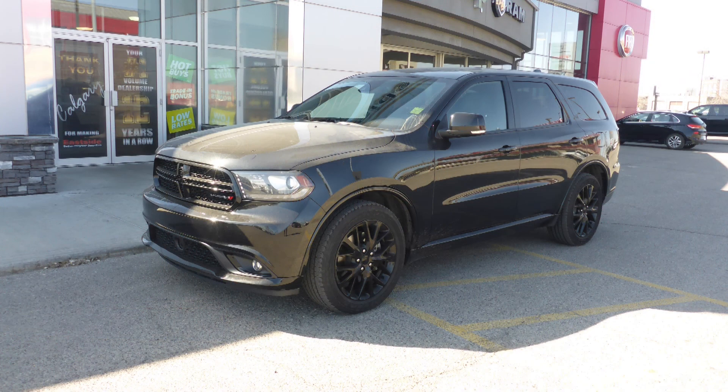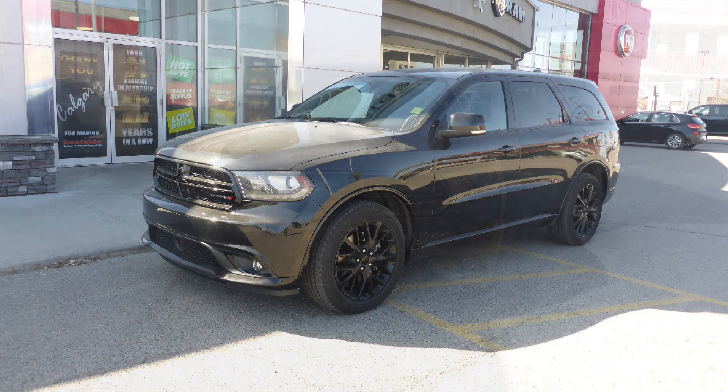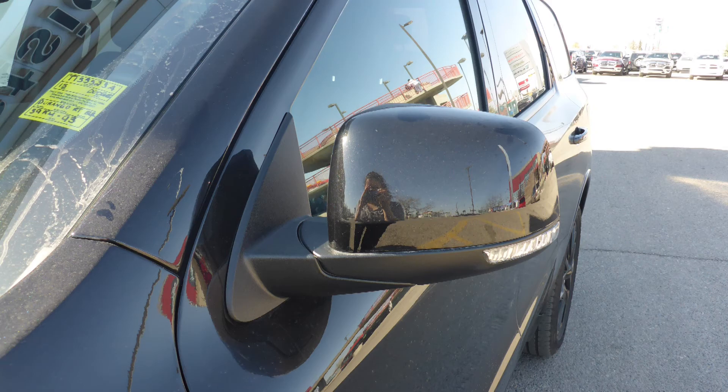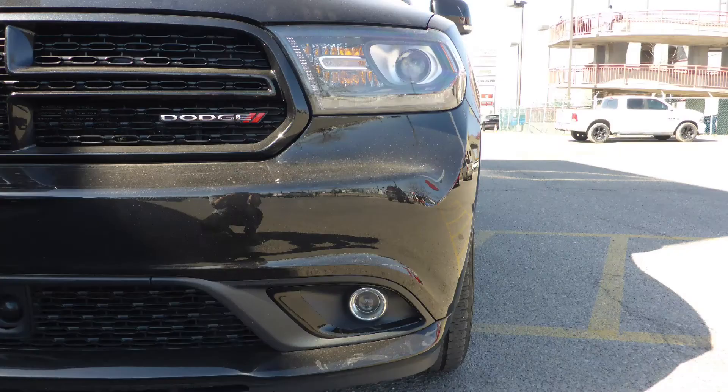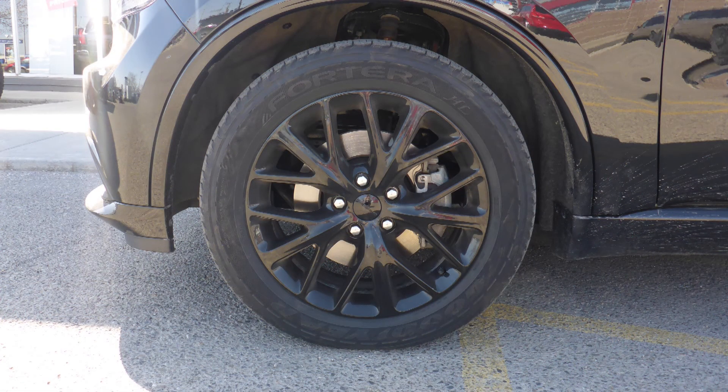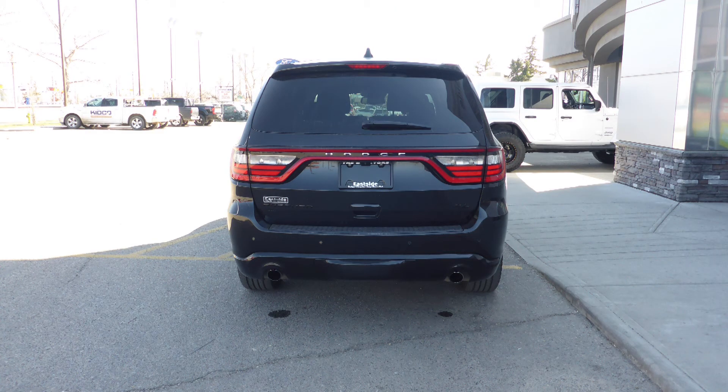This 2015 Dodge Durango RT comes equipped with a 5.7L V8 engine and automatic transmission, power heated manual folding side mirrors, high intensity discharge headlamps, projector fog lamps, 20-inch black aluminum wheels, and a black exterior.